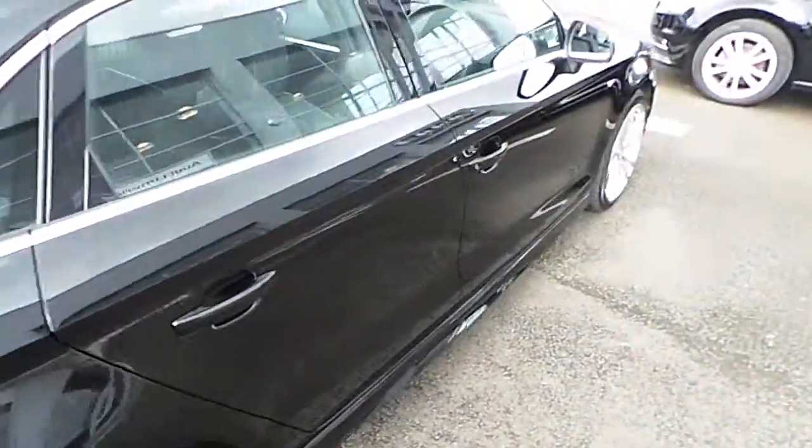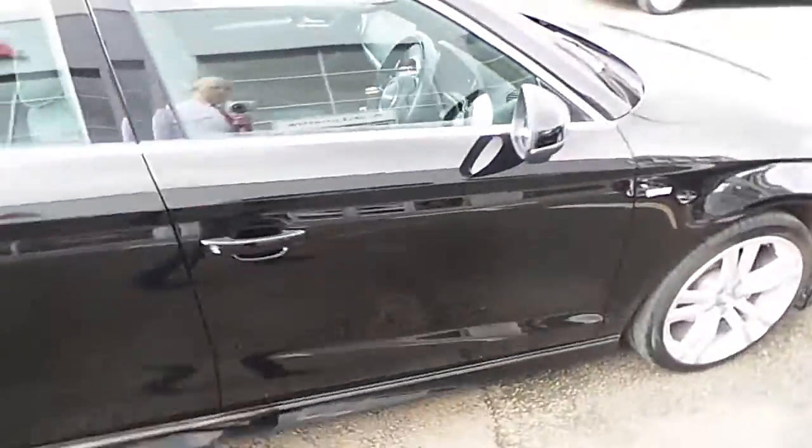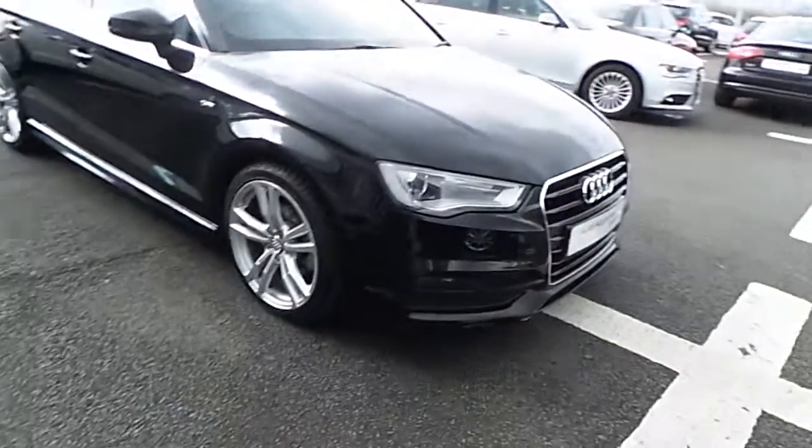For any more questions or queries on our 2014 Audi A3 Saloon S-Line, don't hesitate to call the Audi Limerick sales team. Thank you and have a good day.